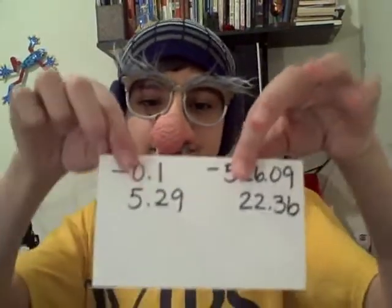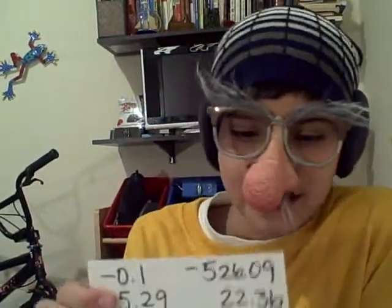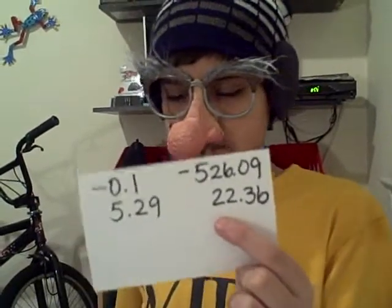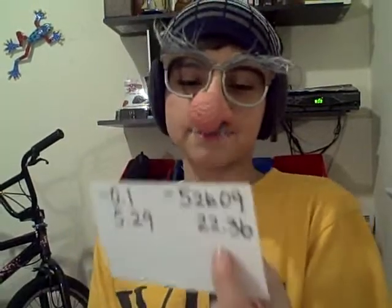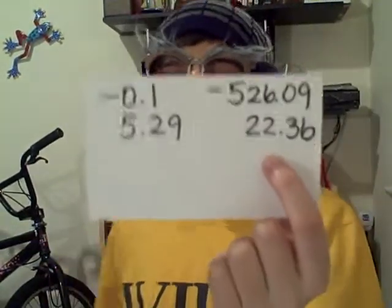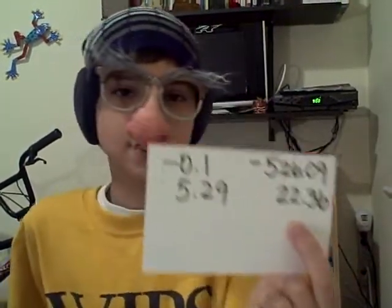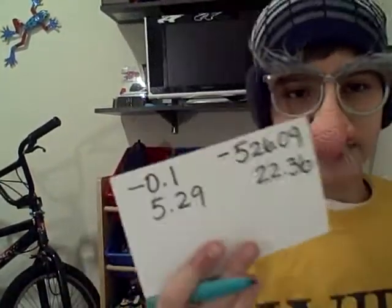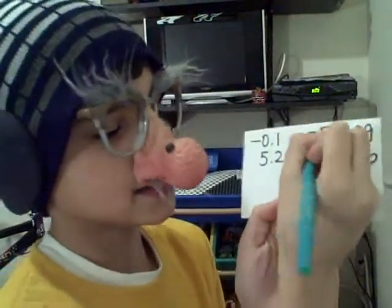So now, as you see here, there are two negative decimals and two positive decimals. We are ordering from greatest to least. Obviously, 22.36 is the biggest decimal, because it's a positive number, not a negative. There's no negative sign, and you don't need to put a positive sign, because there's no point. So I'm about to label it right here, so we don't get confused — this right here is number one.